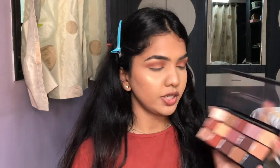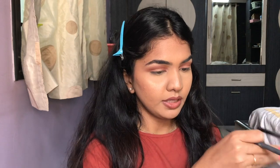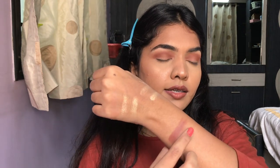I'm going to deepen that brown even more by taking shade number 13. That's how it looks swatched, and I'm just going to take that into the crease.